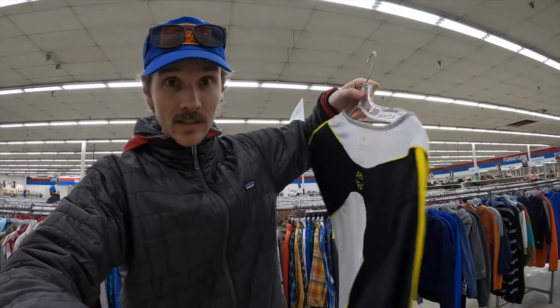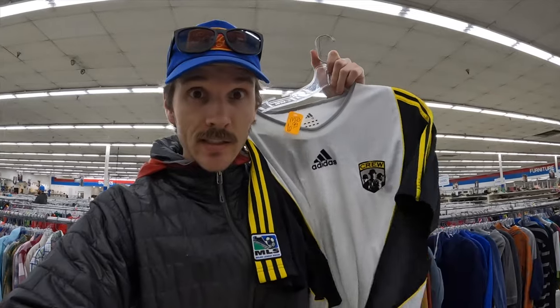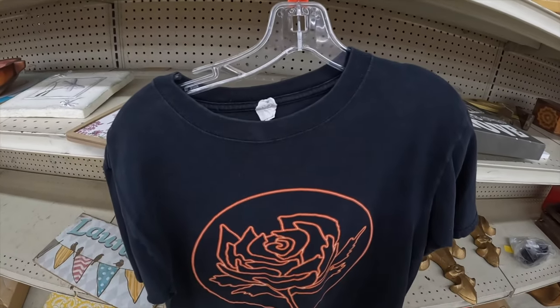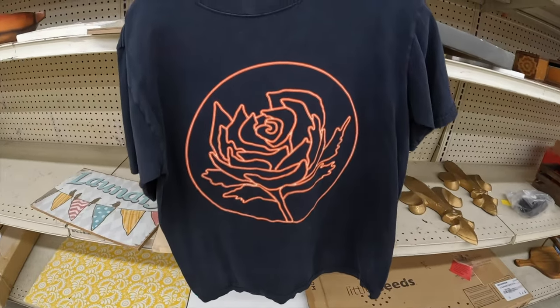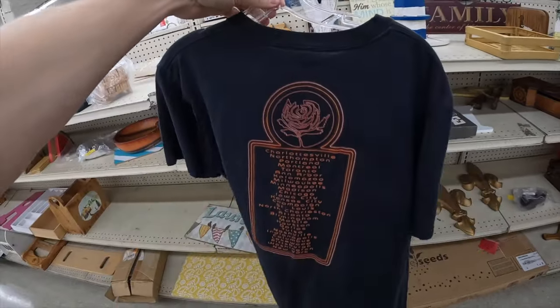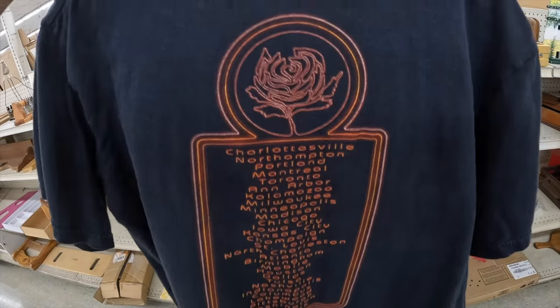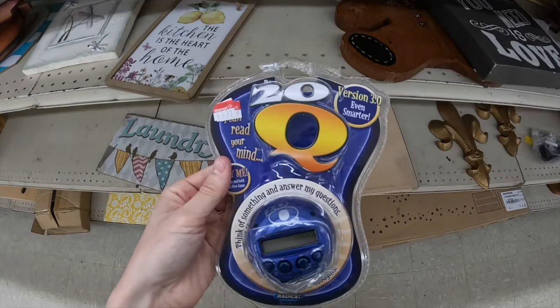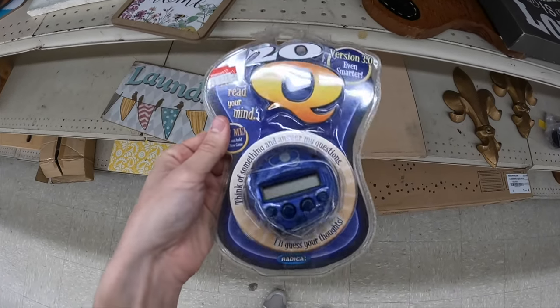Got this super nice Columbus Crew soccer jersey by Adidas — soccer season starting up right now so should be a good sale. Also have a Ryan Adams fan t-shirt from 2008 for two bucks — should go for about thirty dollars or so. That's a solid find, I always pick these up.